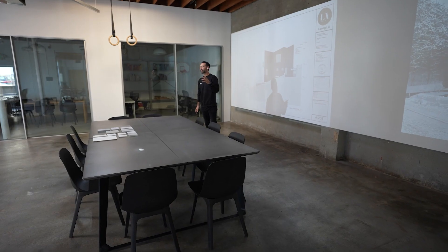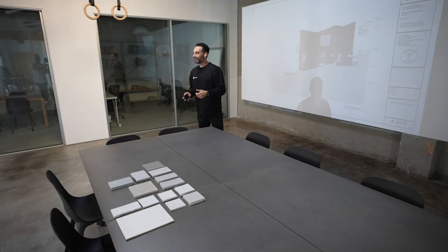Do you mind me asking how many projects you're managing at a time? We've got 38 active projects, and believe me, I could not do it without the team.